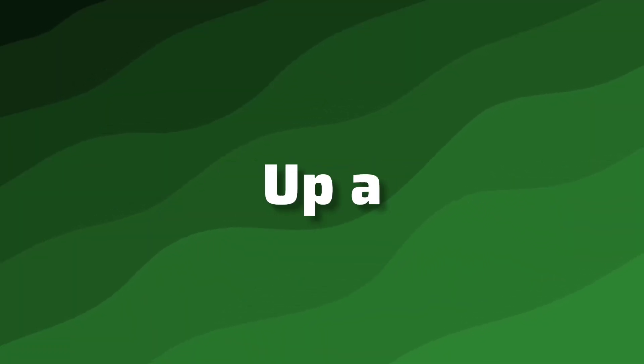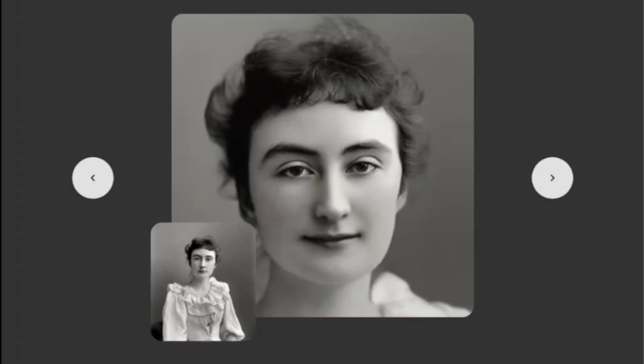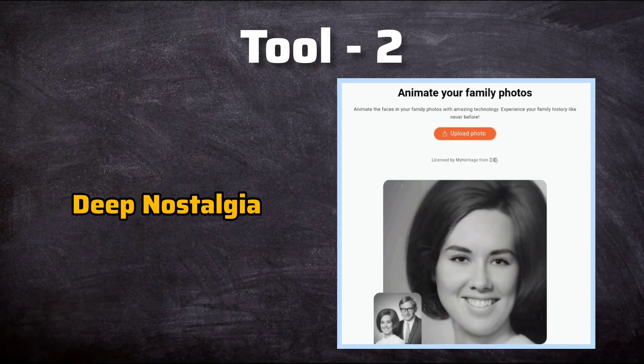You've already uncovered the magic of restoring your cherished old photos. But now, let's take it up a notch. Ever wondered if you could breathe life into those timeless images? Well, wonder no more, because it's entirely possible and it won't cost you a dime. Thanks to the wonders of AI, enter tool number two: Deep Nostalgia.